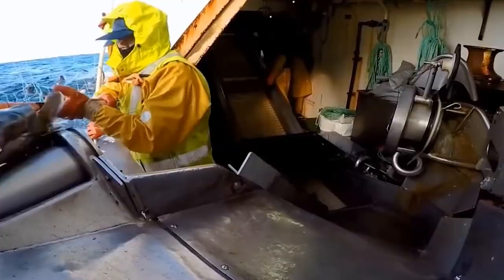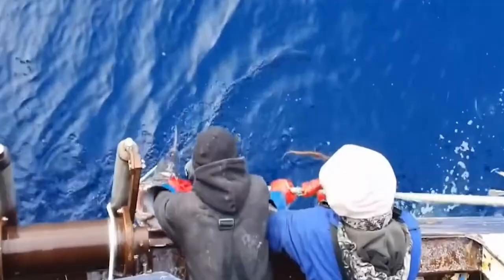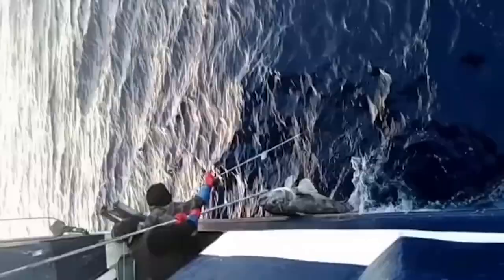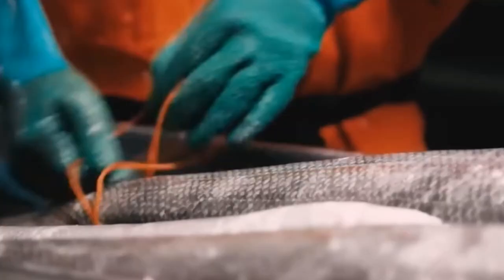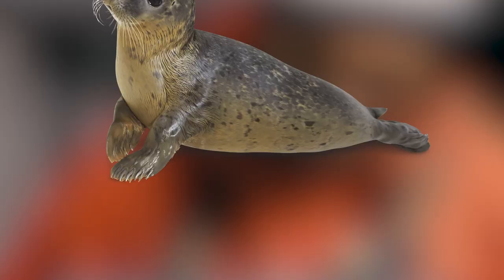The Antarctic Toothfish is a large, brown or black fish that can be found in the very cold waters of the southern ocean near Antarctica. This fish is considered the largest fish in the southern ocean. It feeds on shrimp and smaller fish, and is also preyed on by whales, seals, and orcas.